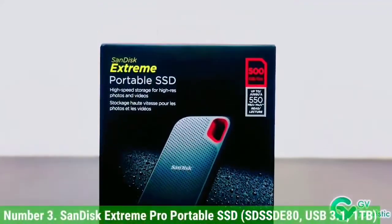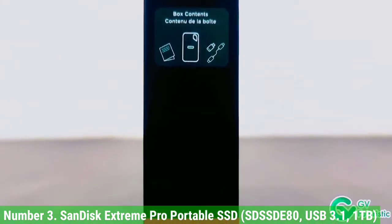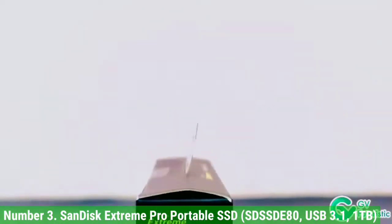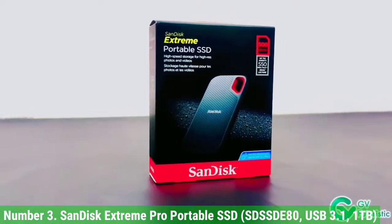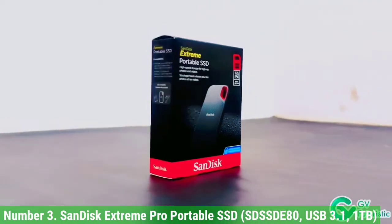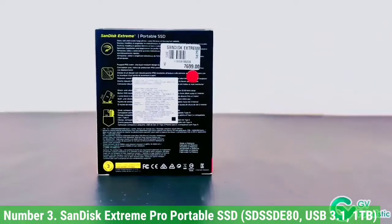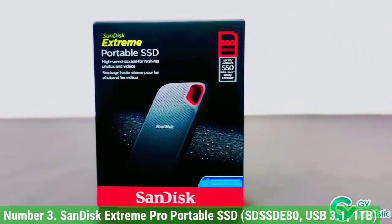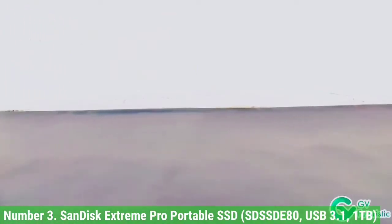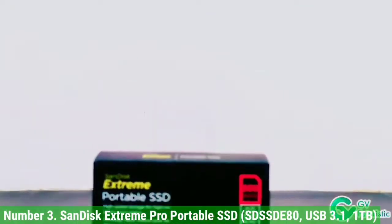Number 3: SanDisk Extreme Pro Portable SSD, USB 3.1, 1TB. No matter what you want from the best external hard drive, the SanDisk Extreme Pro Portable SSD delivers it. It's small and light enough to fit in your hand but not get lost in your pocket or bag. Its rounded corners, black and red coloration, delicately dot-marked front, and soft touch back give it an appearance and feel that are both thoroughly modern and refreshingly classic.